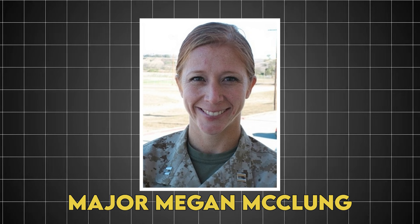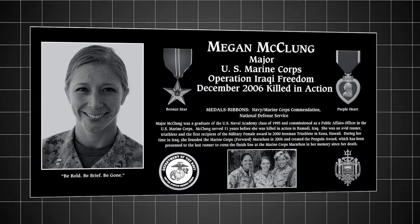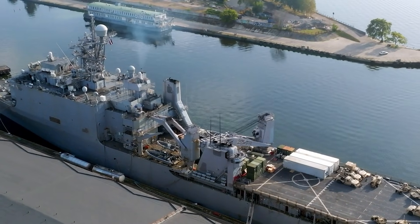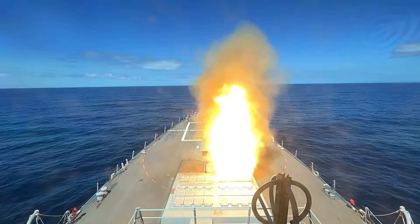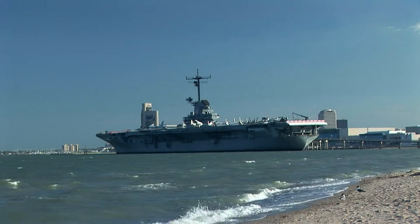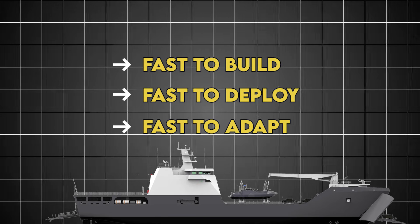Secretary Carlos del Toro didn't just name a ship — he named an entire class. The McClung class honors Major Megan McClung, the first female Marine officer killed in Iraq and the first female Naval Academy graduate to die in combat. This wasn't random. McClung was a public affairs officer who understood that wars are won not just with weapons, but with speed of information and decision. These ships embody that philosophy: fast to build, fast to deploy, fast to adapt.